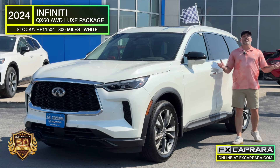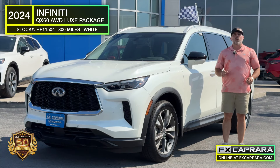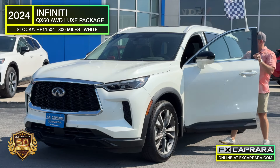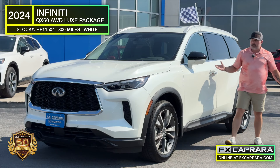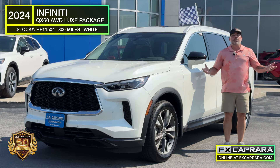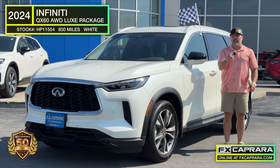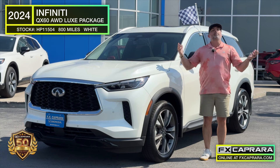We're sticking with another luxury import right here at FX Caprera Honda — a 2024 Infinity QX60 Luxe package with all the bells and whistles: from leather, heated and cooled seats, panoramic sunroof, all-wheel drive. But the best part, once again, is the price with the miles. A one-owner car with 800 miles on a 2024 Infinity QX60 Luxe package with all the bells and whistles.